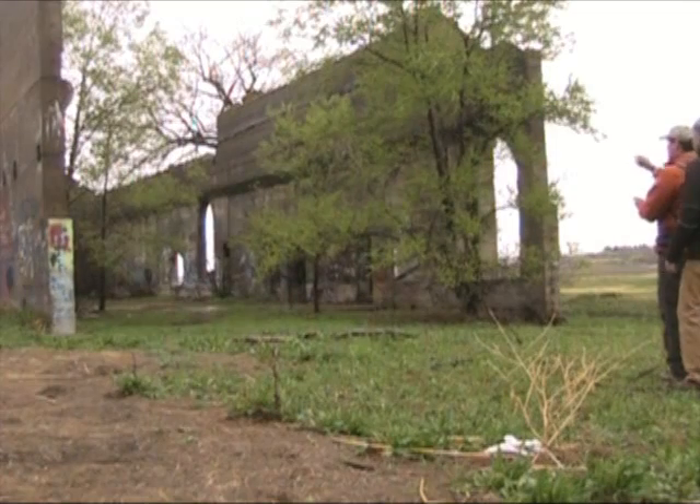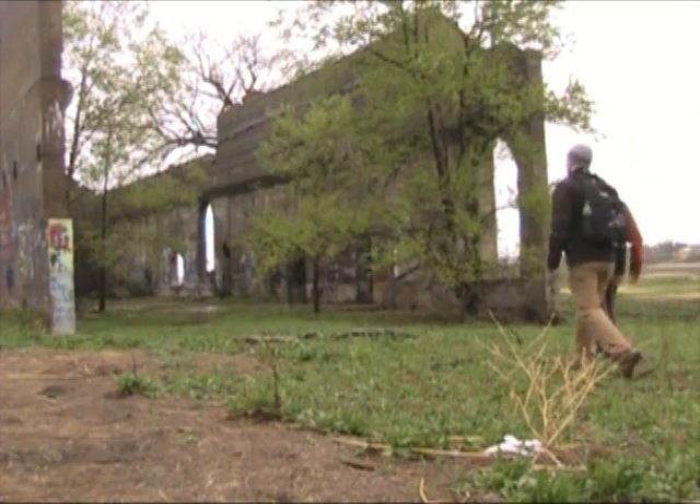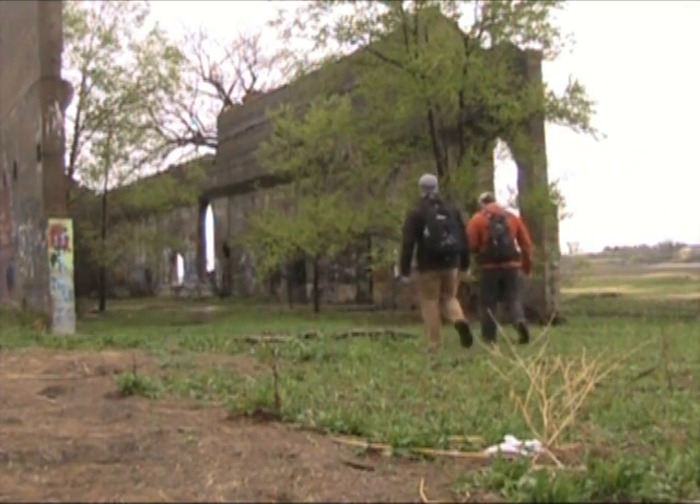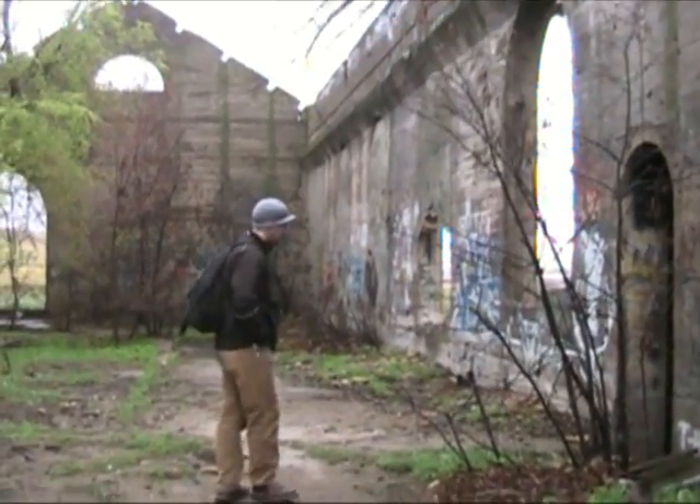Hey everyone, welcome back. I'm out here today again in Williston, North Dakota, with a buddy going and doing some geocaching. We're down by our first one, so we're gonna get the cameras rolling and go find these caches, so stay tuned. That's my buddy Tony looking for the cache over here.